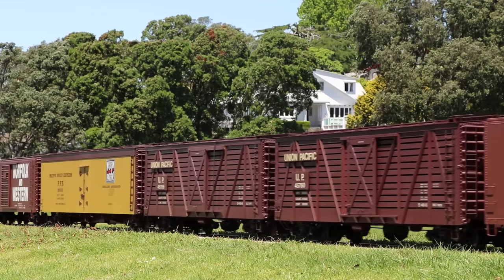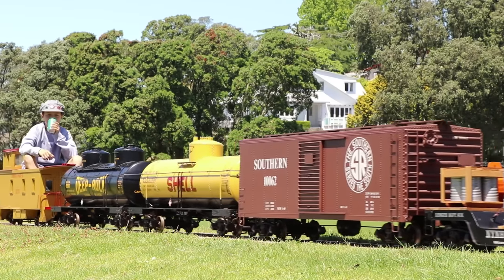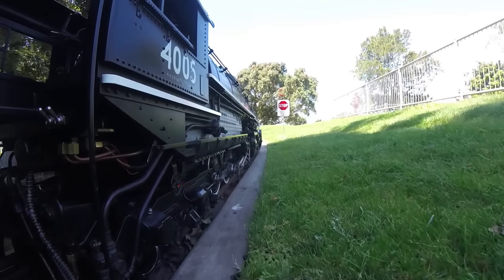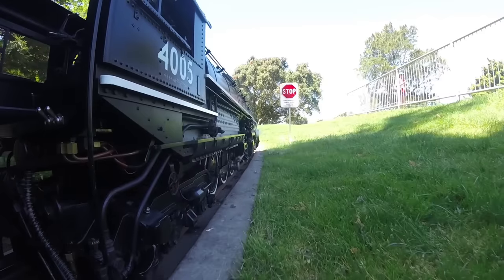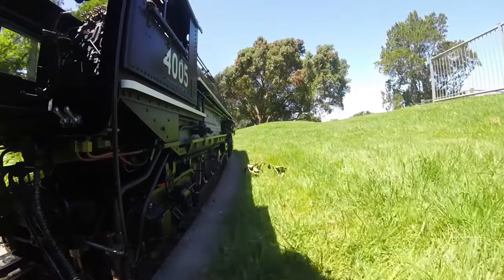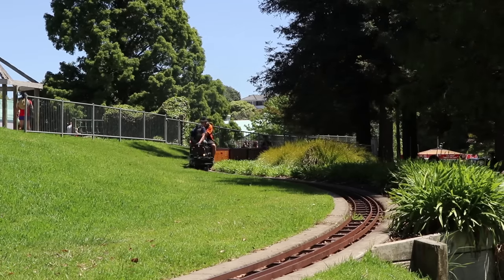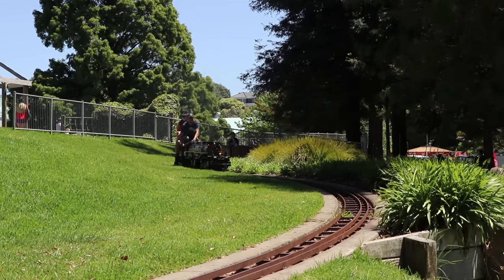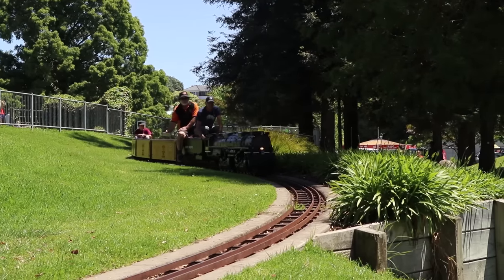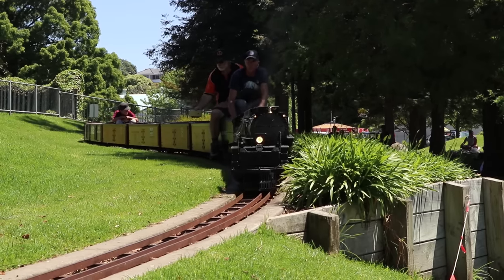It's got up the hill, isn't it? That is a pretty long train! Mom, look!